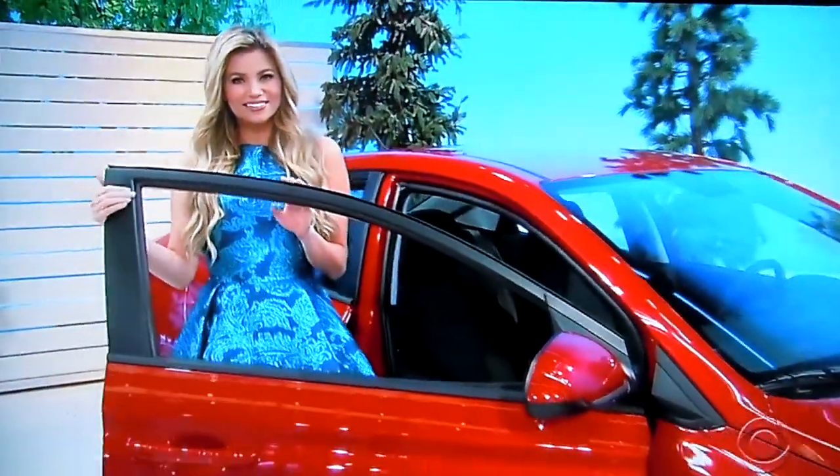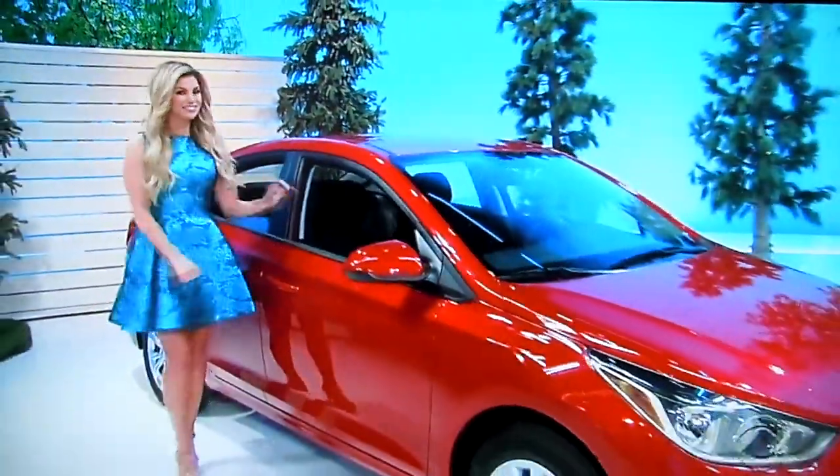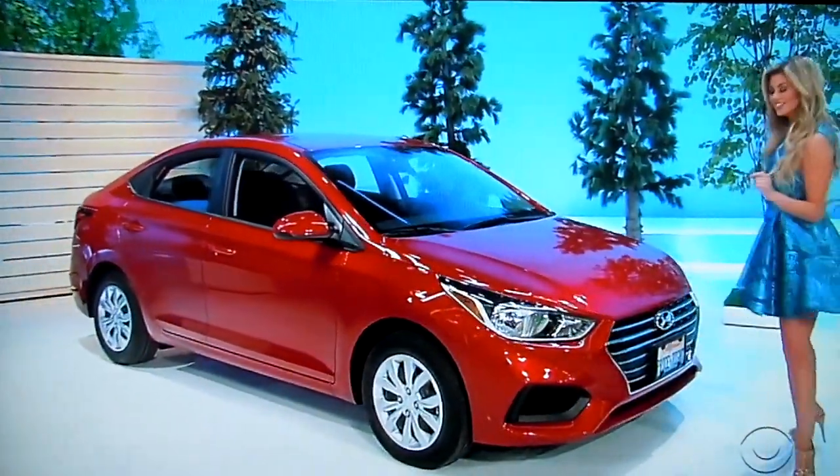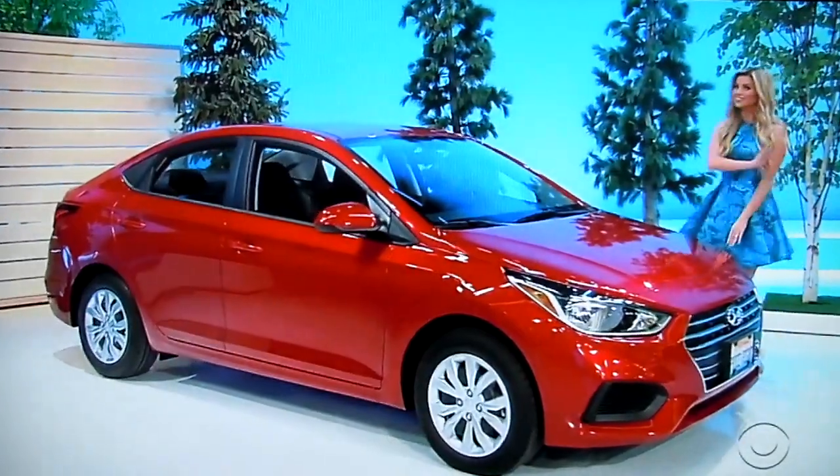It's the Hyundai Accent SE, featuring a 1.6-liter engine, 6-speed automatic transmission, front-wheel drive, rear bumper applique, plus auto armor and cargo tray. It's the Hyundai Accent!